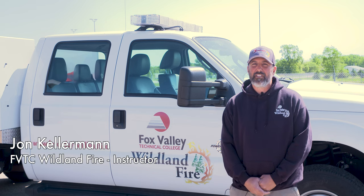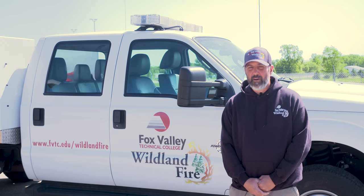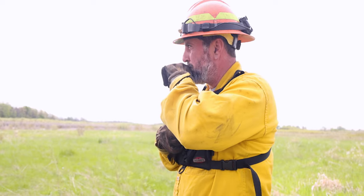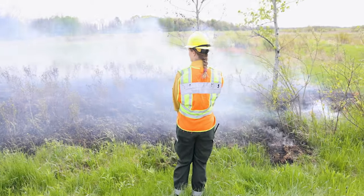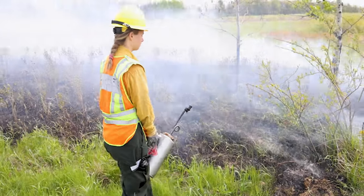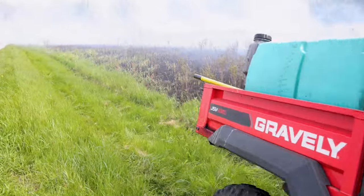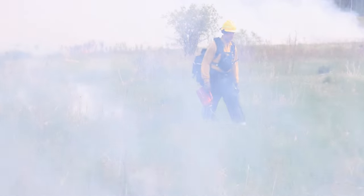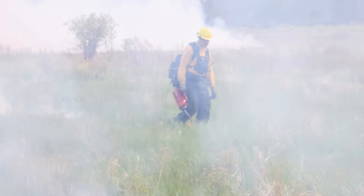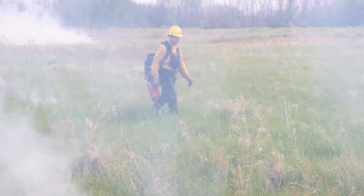We have a two-year associate degree in wildland firefighting and we also have a one-year tech diploma as a wildland fire crew member. The associate degree is more of the degree for a student that wants a little bit more of a supervisory role. The tech diploma is more to get you on the fire line as a firefighter type 2 — just getting you out there, giving you the basics in fire line safety, fire line weather behavior, all of those things.